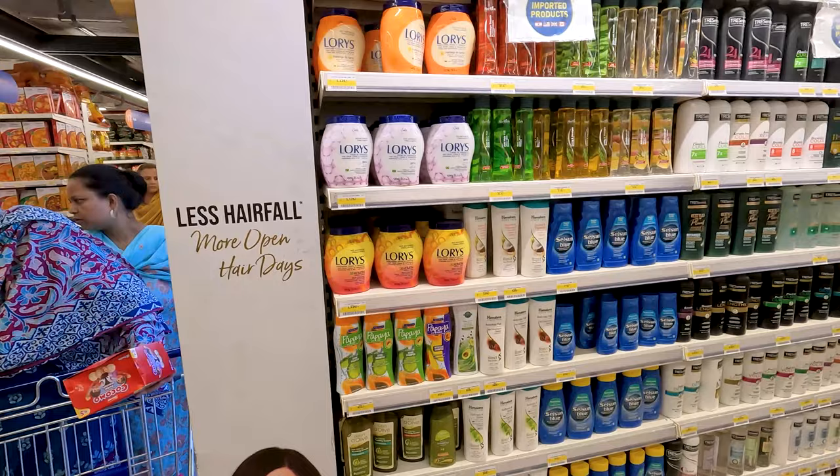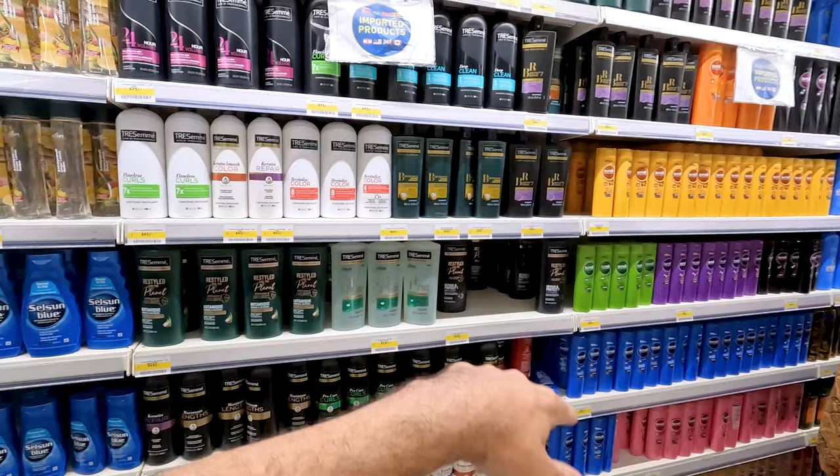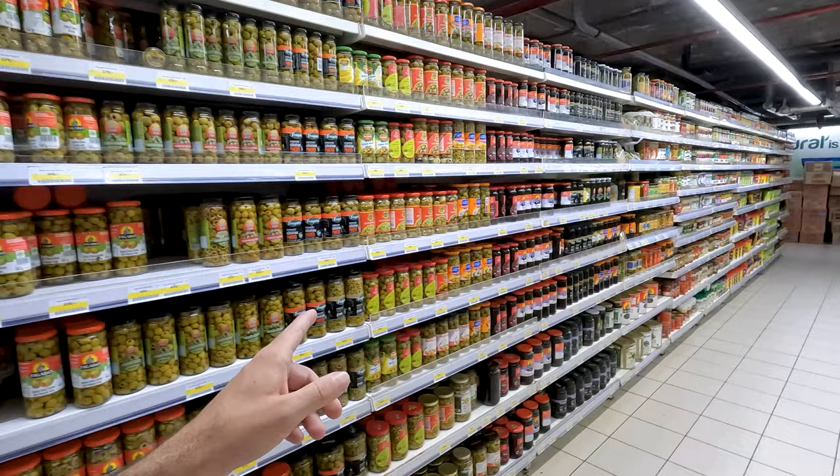And then more tomato sauces and ketchups over here. Got the shampoos, the conditioners, all of that stuff. Just an absolutely incredible amount of what appear to be local Pakistani brands and then major international brands. I've seen things like Sunsilk all over the world from Argentina to Guatemala to even in Turkey — that's a very popular brand.